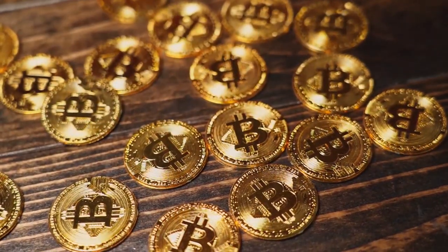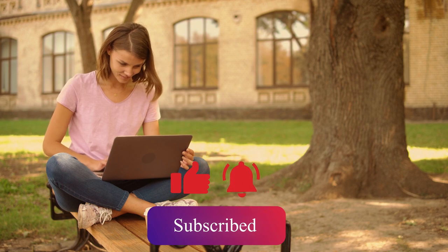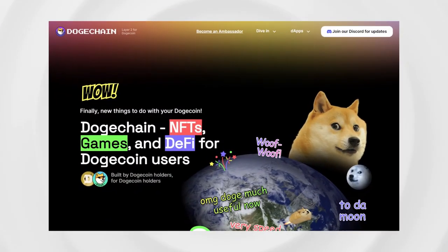If you like this type of content, make sure to hit that like button, subscribe to our channel, and turn on notifications so you won't miss out on new updates in the world of crypto investing.